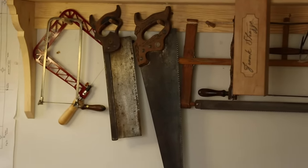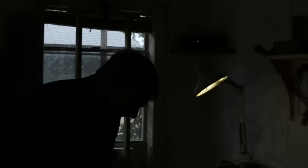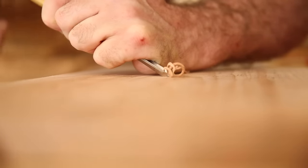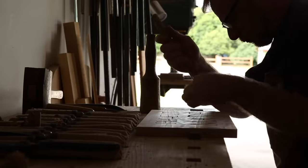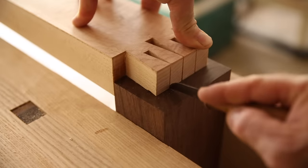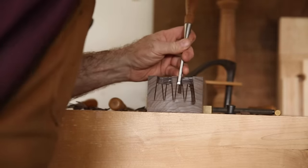Woodworking is so much more than just furniture making. I've been inspired by the work of the masters. You go to museums and you look at furniture that was made 200 years ago and there's carving, there's inlay, there's the joinery — there's so many different aspects. And I think I find an interest in all the aspects.